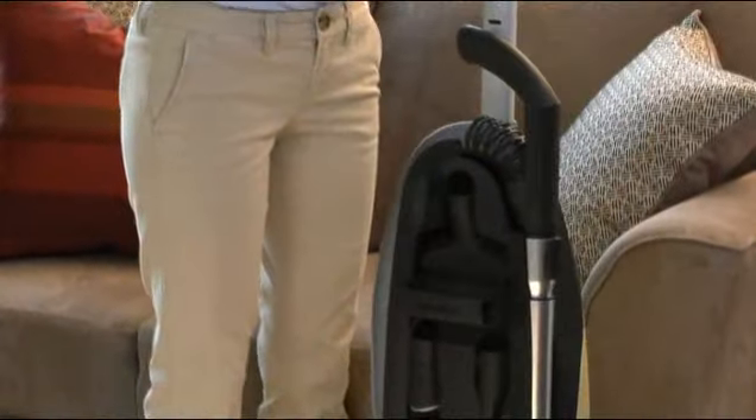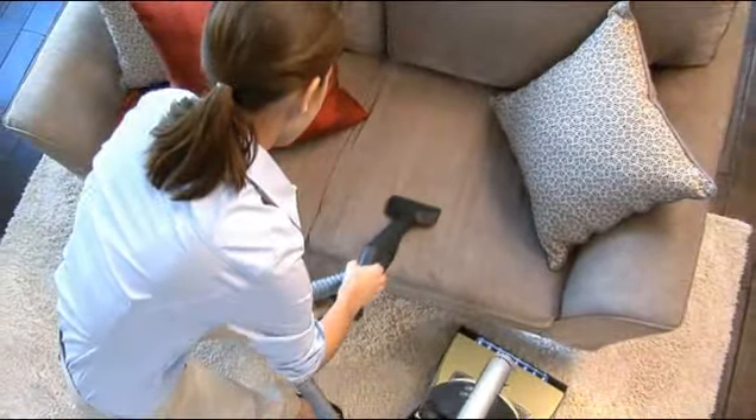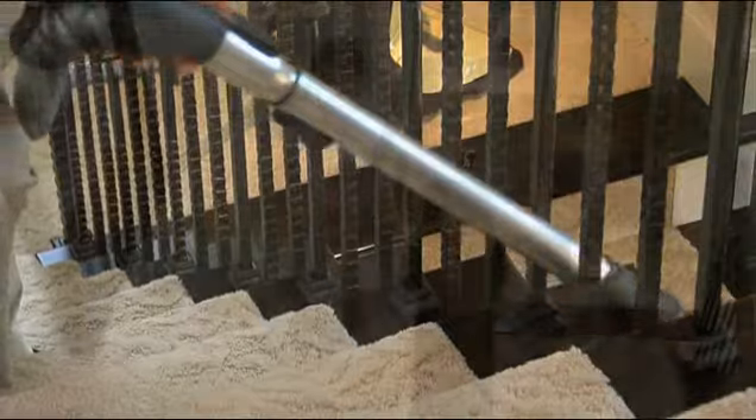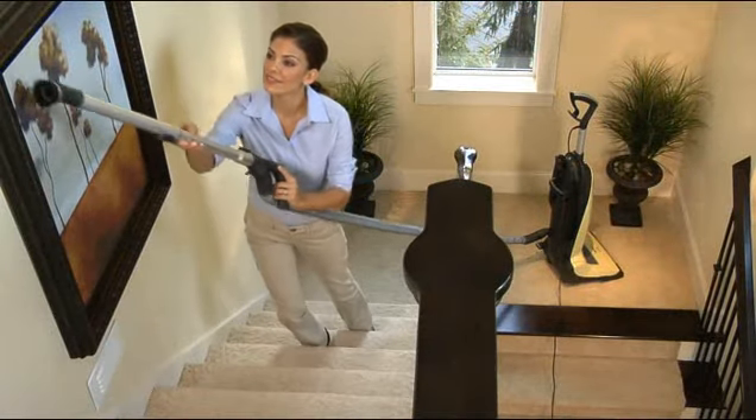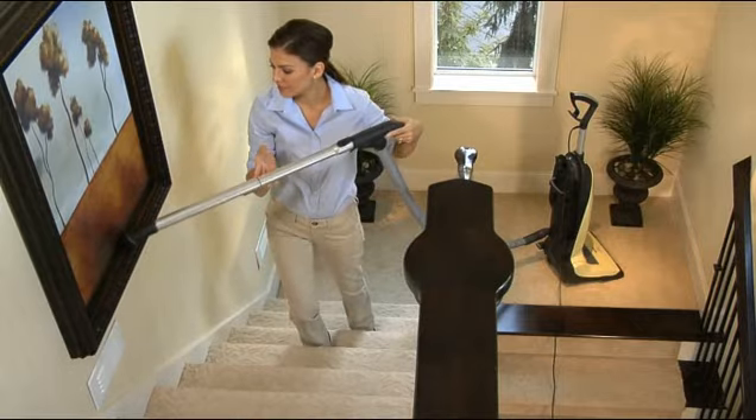A convenient suction level dial allows easy power adjustment so you won't damage delicate fabrics or floor coverings. On-board cleaning accessories provide optimal solutions for every corner, surface, and stairway. And nothing is out of reach with a telescopic wand and an extra-long cord that delivers a superior operating radius of 54 feet.